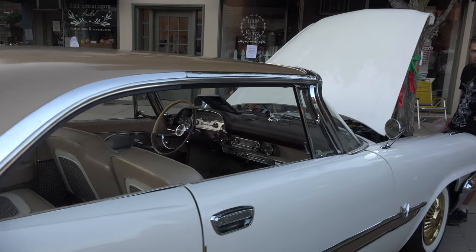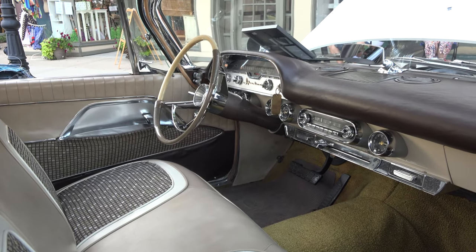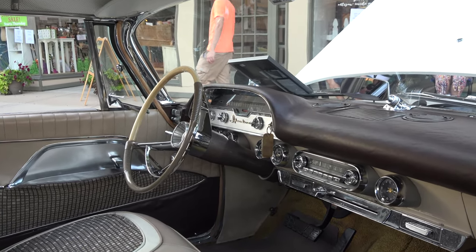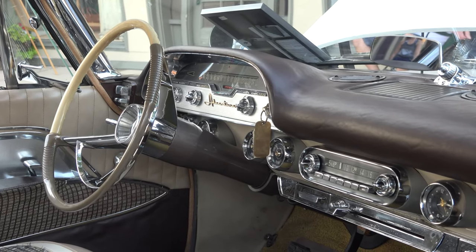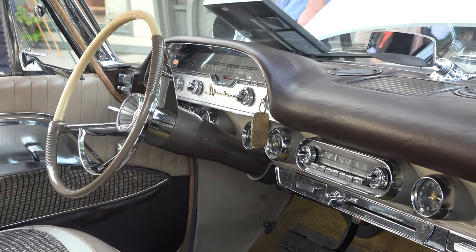All Chrysler — oftentimes people see the car and say it has a push button transmission. Well, not actually. It has push button controls for the transmission. And all the Chrysler cars from '56 to, I think, '64 with automatic transmission had push button controls.